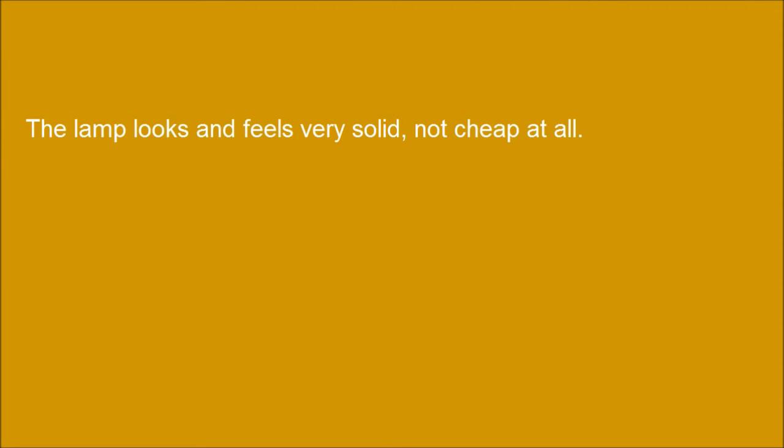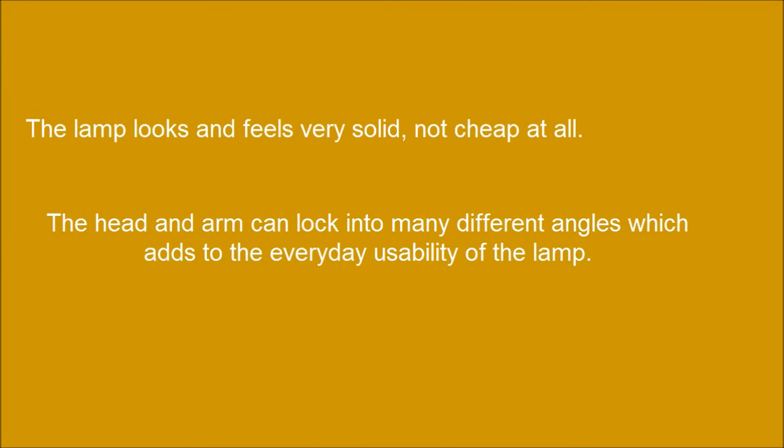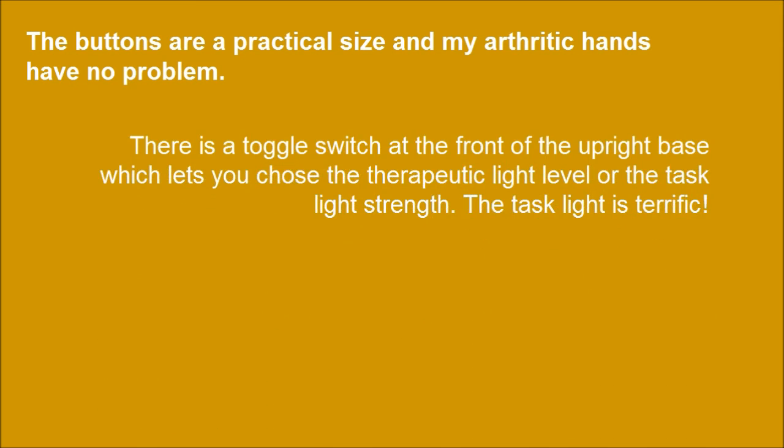The lamp looks and feels very solid, not cheap at all. The head and arm can lock into many different angles, which adds to the everyday usability of the lamp. There is a large chrome push button on the side, and the buttons are practical in size — even arthritic hands have no problem. There is a toggle switch at the front of the upright base which lets you choose the therapeutic light level or the task light strength. The task light is terrific.